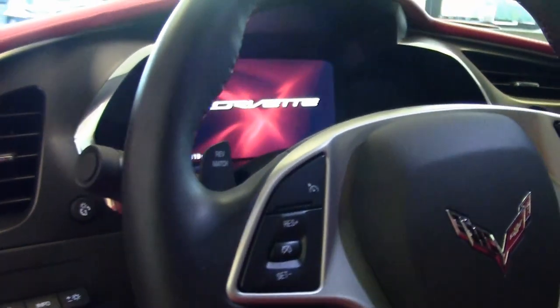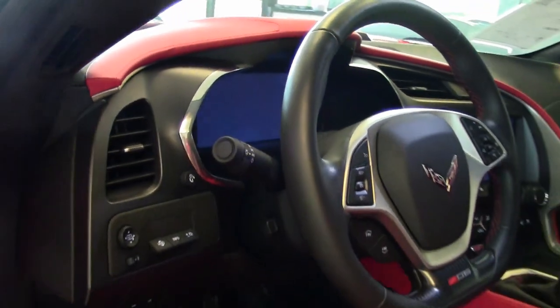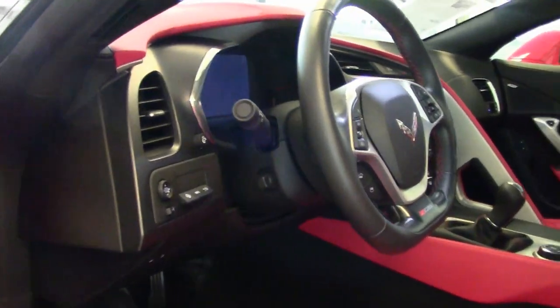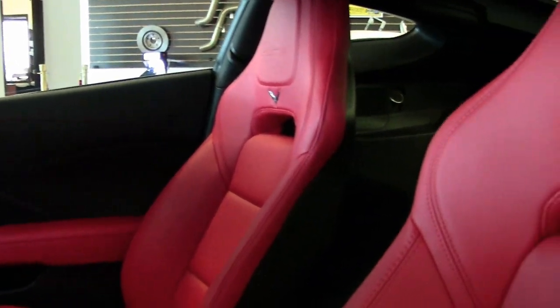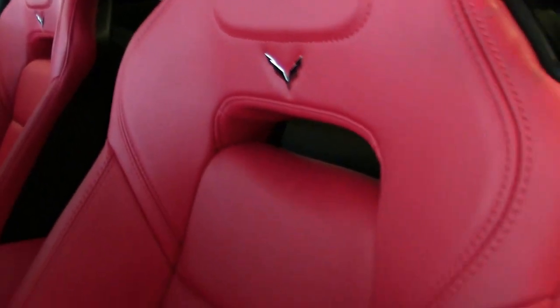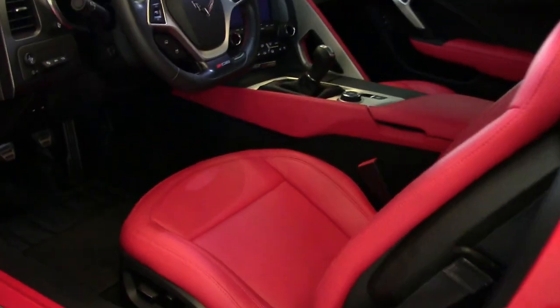The car is just beautiful. Give us a call here at buyavet.net if you'd like to know more about this car. You can contact one of our sales representatives at 770-414-5552 and they'll help you with this car or any one of the more than 120 Corvettes always in stock here at our Atlanta, Georgia location.